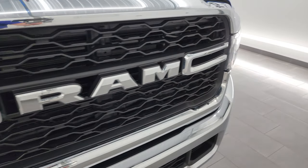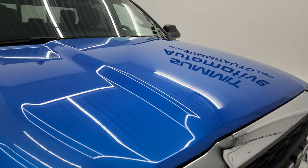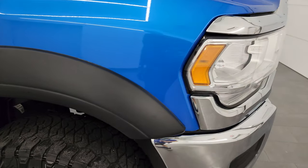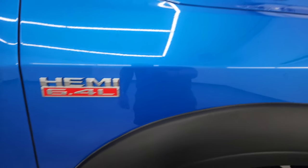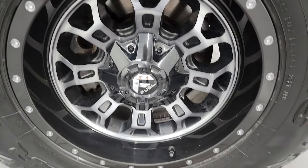The grille is in really nice condition as well and the hood is in fantastic shape — I didn't see any major dents or dings on there either. Passenger side front fender looks really good, and the passenger side front wheel has no major scuffs or scrapes on it.